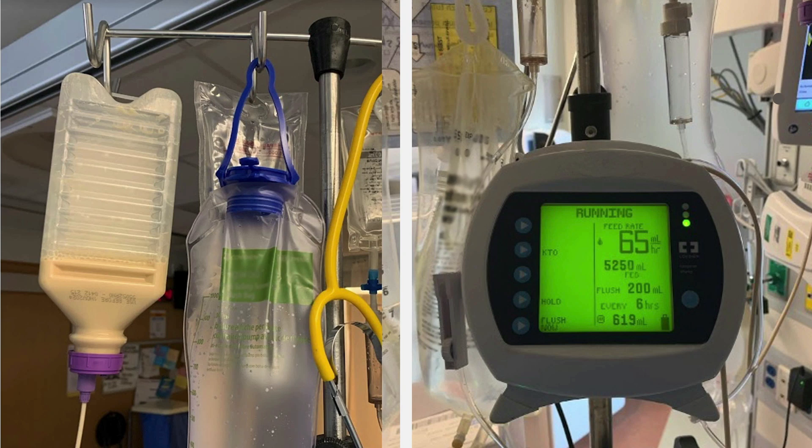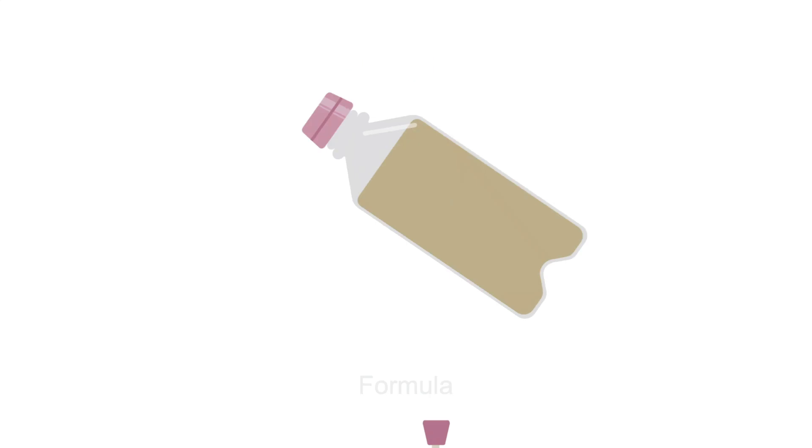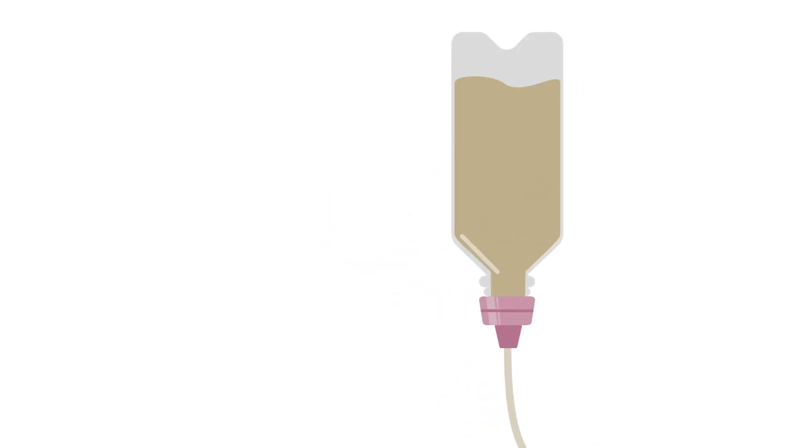Perhaps you've seen tube feeds hanging by a patient's bed, such as in the photo on the left. Or you've noticed the pump used to administer feeds, such as in the photo on the right. So what are these tube feeds? Enteral nutrition, also called tube feeds, is a form of nutritional support where food, in the form of a liquid known as formula, is given directly into the gastrointestinal or GI tract through a tube, bypassing the mouth.